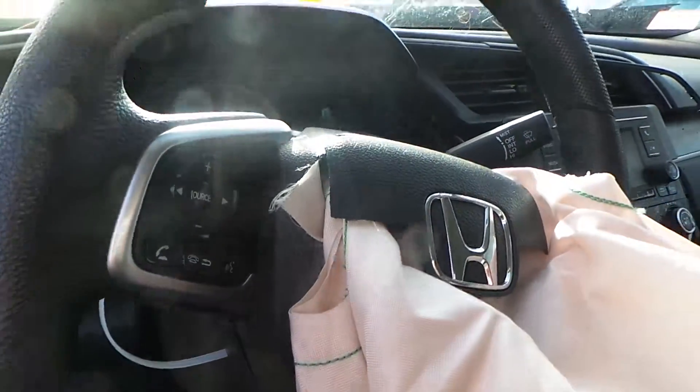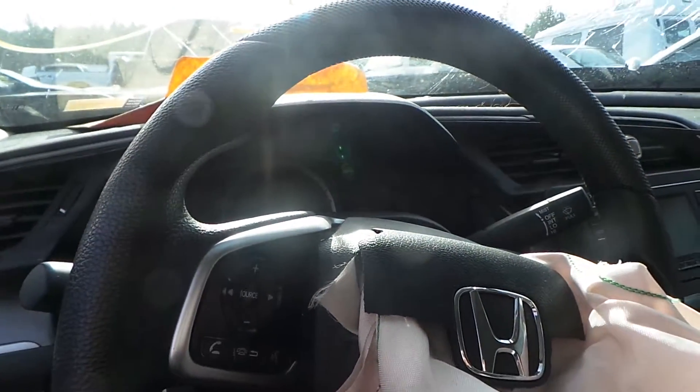We have a good speedo, as well as a column with tilt, cruise, and delay. Bag is deployed. Unfortunately, due to the way the vehicle was hit, it has not been run.